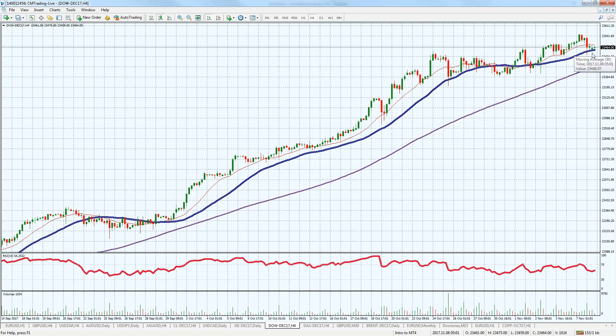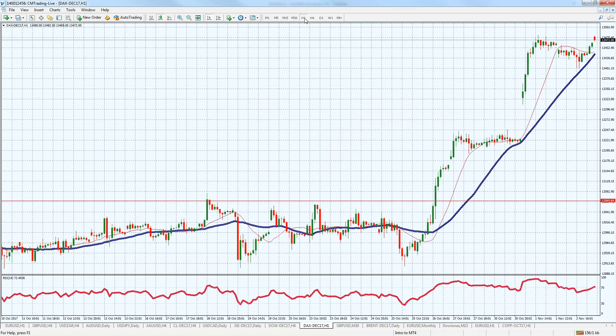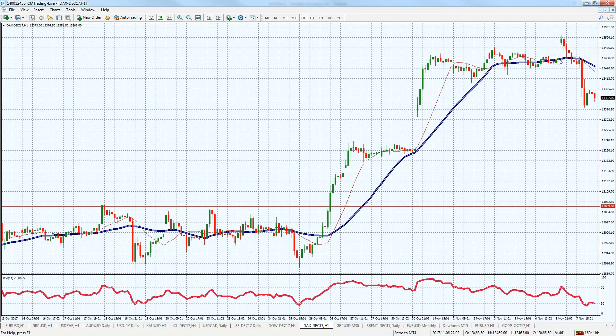Looking at the DAX right now at 13,362 — a retracement of about 200 points, which is pretty decent. We've filled the gap and couldn't rally right back, and we're continuing this trade-off. It could be a decent place right here at 13,300 to actually pick it up for a correctional move, as it's trading in its new range. But there are more people willing to take money off the table as we're making these all-time highs.